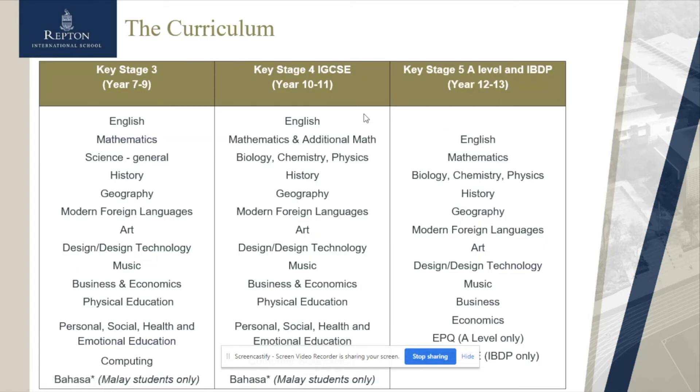Looking at the three key stages: Key Stage Three follows the English National Curriculum, which aims to offer a broad and balanced view of all subjects underpinned by English, maths, and science. We have a strong core with regard to humanities also, and we try to embrace our languages side and our arts side of things as well.